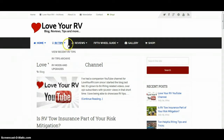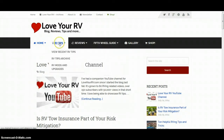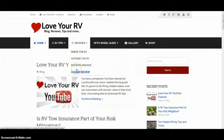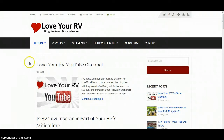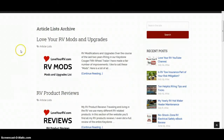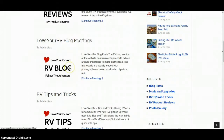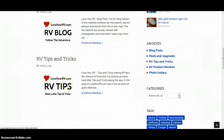The menu is fairly simplified and will help you find the content you're looking for. The easiest way to look at all my content is to check out the archives — there's a link up here. I've broken it down into four main sections: the mods I've done to my RV, reviews I've done on RV products, general blog postings about our travels, and tips that I put out.